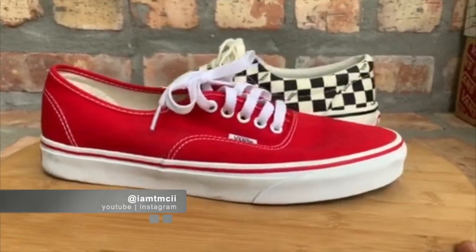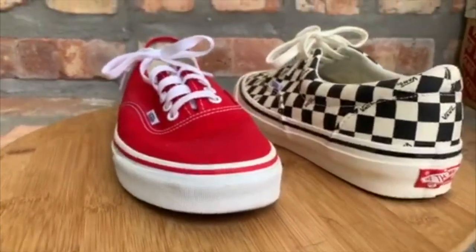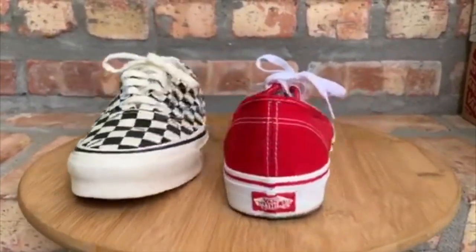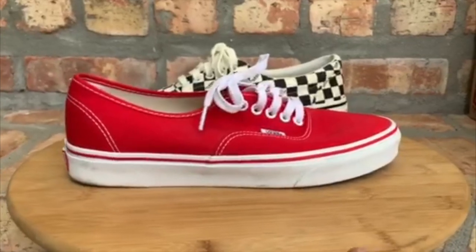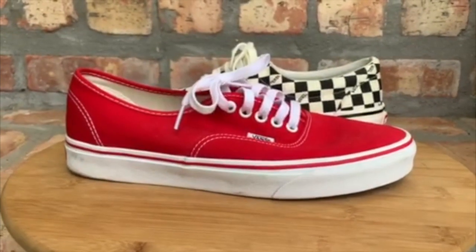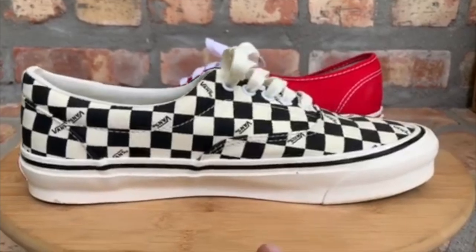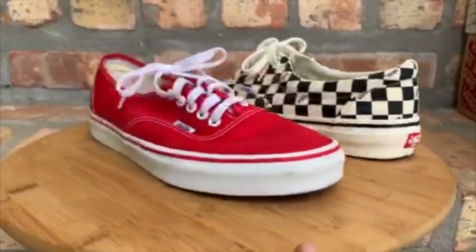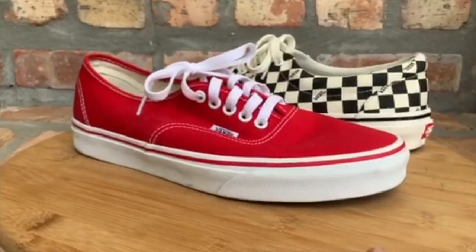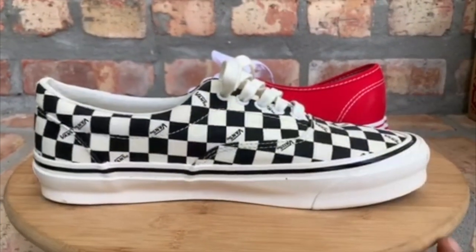It's your homie TMCII and my boy Hess Kicks hit me up asking what kicks you can get at current market value for $50. I was digging through my collection trying to find shoes in that price range, and the only thing I could find was a pair of Vans. Vans are a classic shoe — you can just toss these on to run errands. They're kind of like Jordan 1s in a way: they look better with age and with some miles on them. These are the Authentic and the Era, and you can find both still in that ballpark of $50.